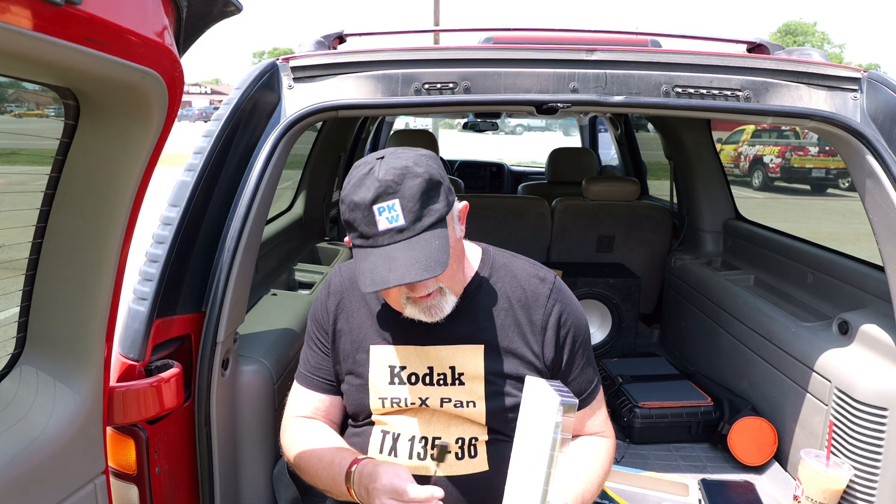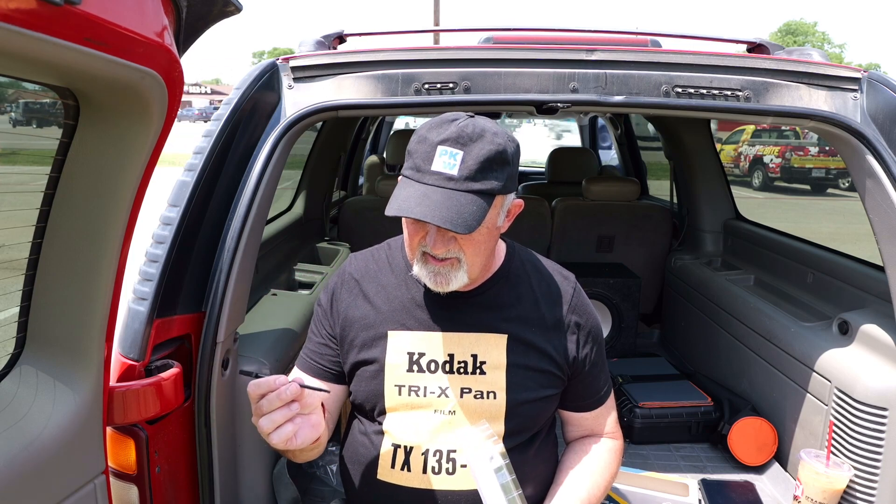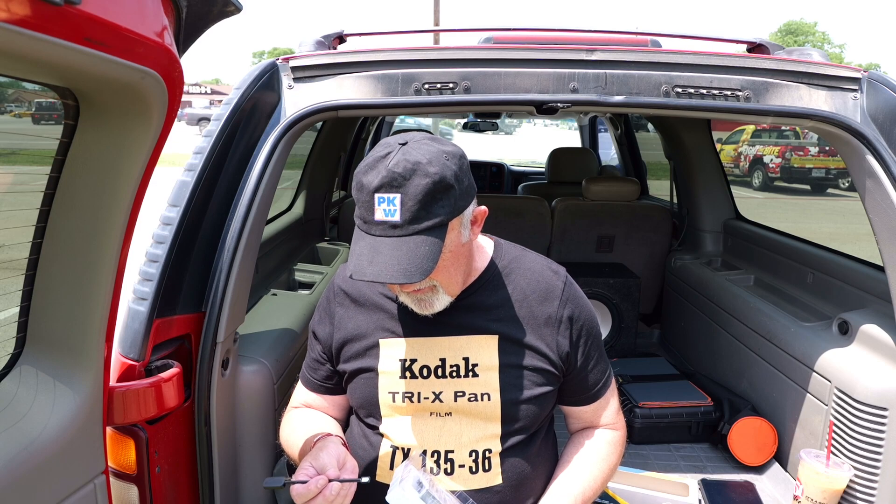There's a little wand-like thing on the bottom here. Maybe you can see that against my shirt. I guess it's got mirrors on it.